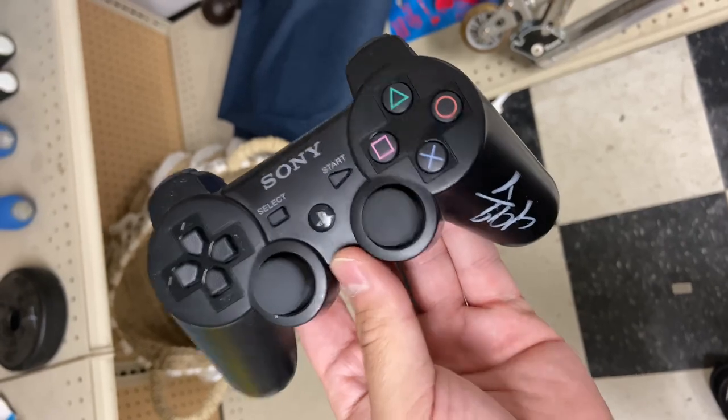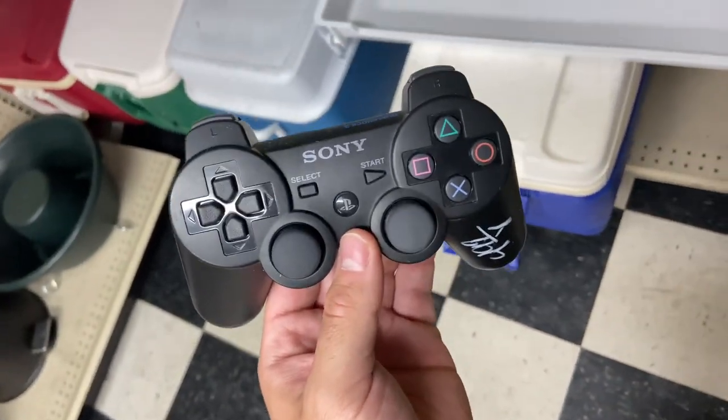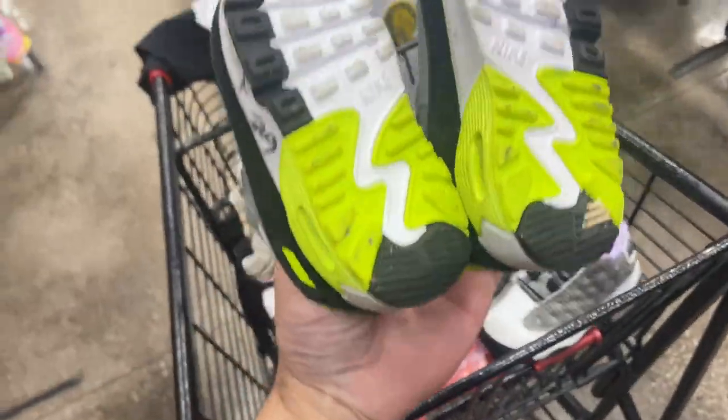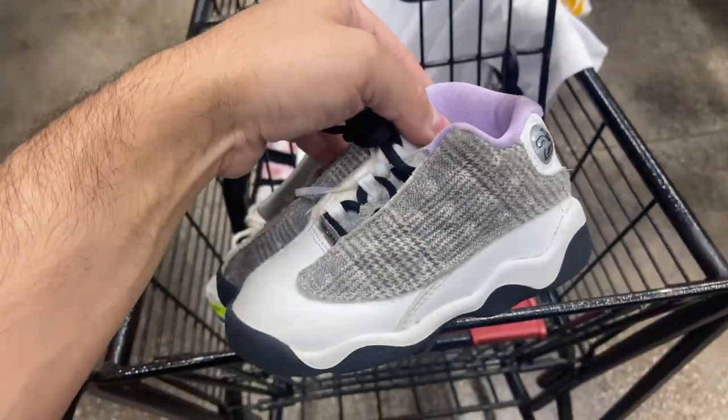Found the 2002 Simpsons tee for $1.99, XL, on the Delta tag — Homer grilling it up. PS3 controller for five bucks, kind of skeptical though because I bought a PS4 controller in here yesterday and it didn't work, but for five bucks might as well. A couple of baby shoes — some Air Maxes for seven bucks, and then these 13s, which I have no idea what these are, for $13 — the grandma's couch edition.